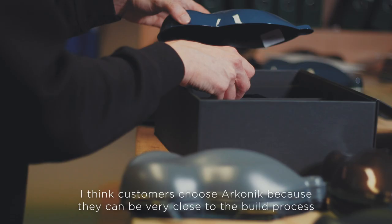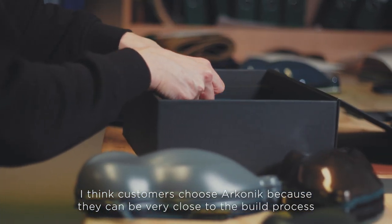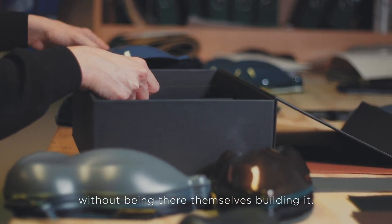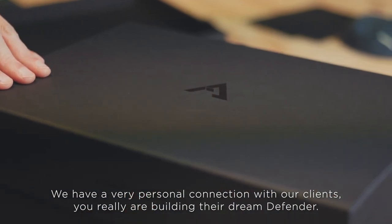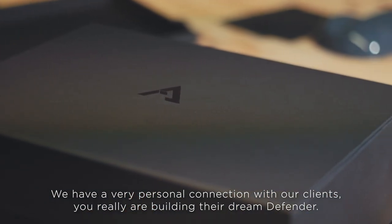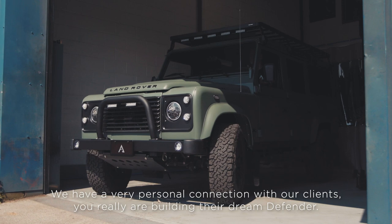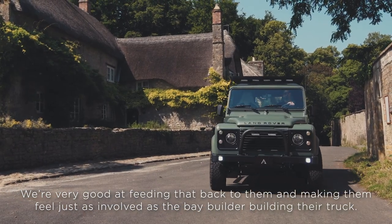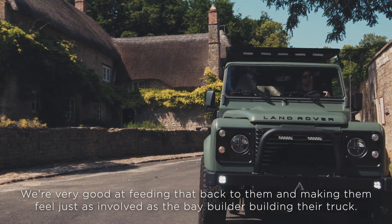I think customers choose Iconic because they can be very close to the build process without being there themselves building it. We have a very personal connection with our clients — you really are building their dream Defender. We're very good at feeding that back to them and making them feel just as involved as the bay builder building their truck.